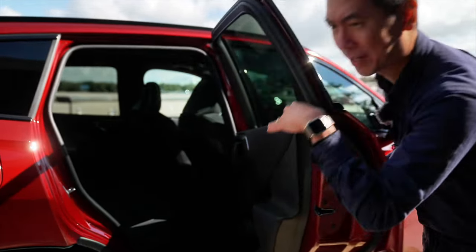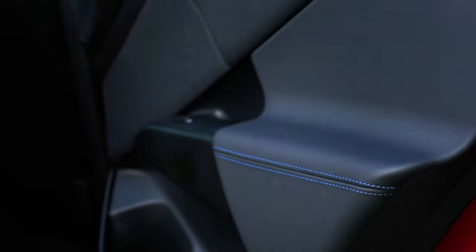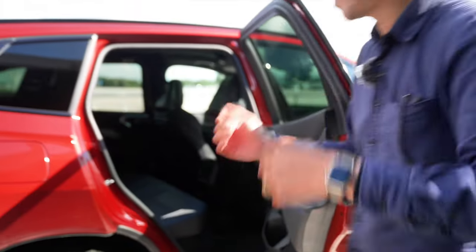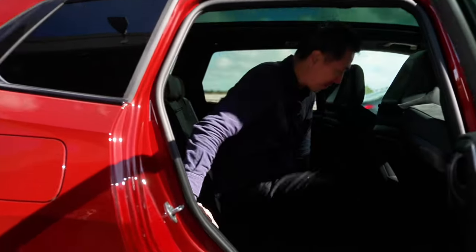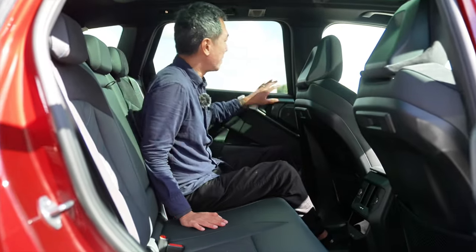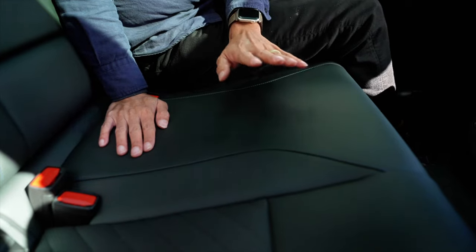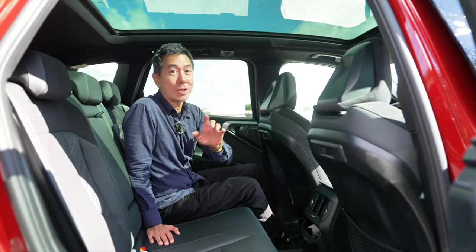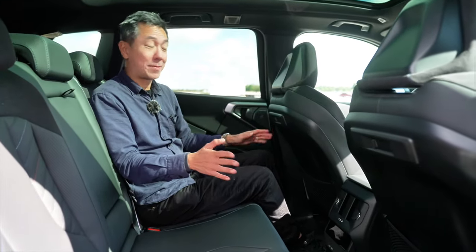Before we climb inside I want to show you this door card with all these lines that move towards the floor - I think it's a bit of a strange design choice, but what do I know. The car does feel quite premium though - the plastics here are quite nice and soft, and it has an almost entirely vegan interior. This looks and feels very much like leather but it isn't; only the steering wheel is still covered in real leather.